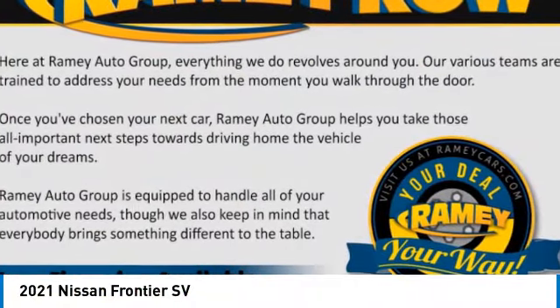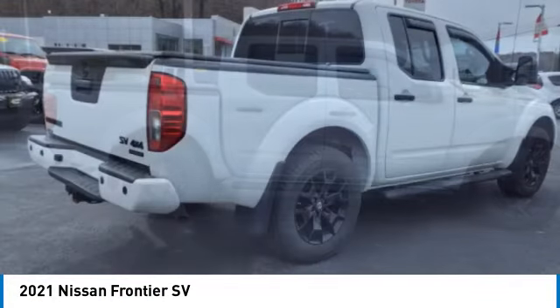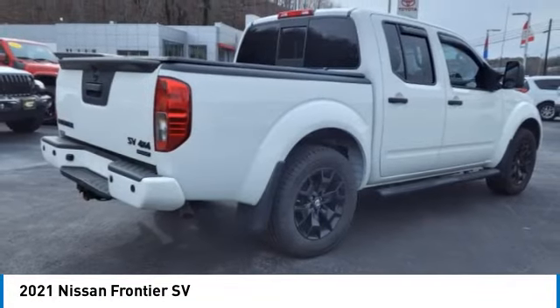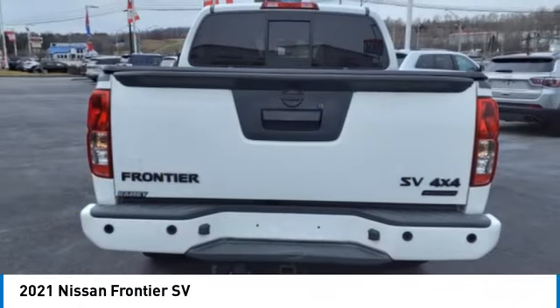Take a ride in the 2021 Frontier. The Nissan Frontier offers a full-length, fully-boxed frame for strength, serious off-road capabilities, and a five-star rating for side-impact crash safety.